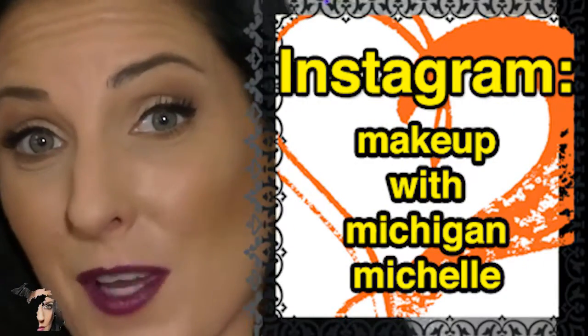Hi everybody, welcome back again to my channel. My name is Michelle, thank you so much for watching and tuning in. Today's look is done using all drugstore brand products, so I'm pretty excited about this. We're mainly going to focus on the NYX brand as well as Wet and Wild — really excited for this, it's very user friendly. I hope you enjoy, and thanks again for watching. Don't forget to subscribe, you can find me on Instagram which is Makeup with Michigan Michelle.